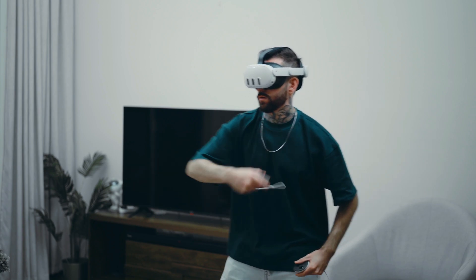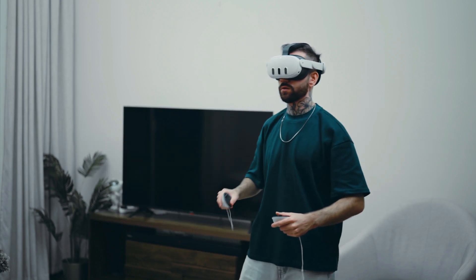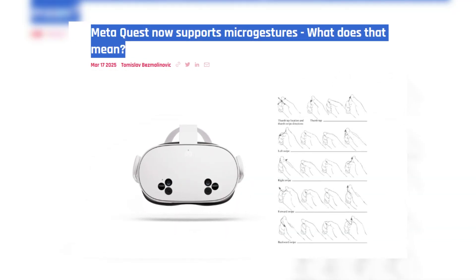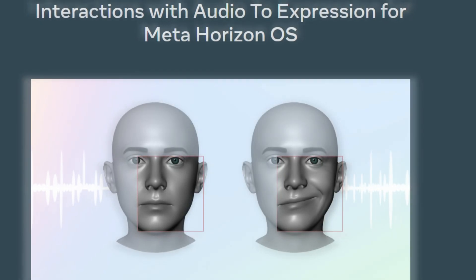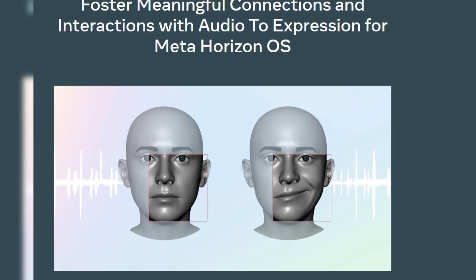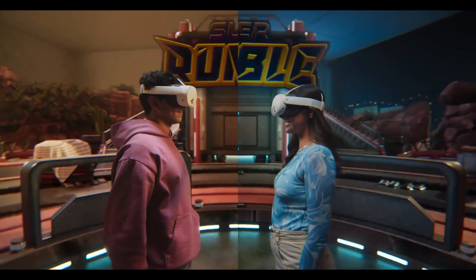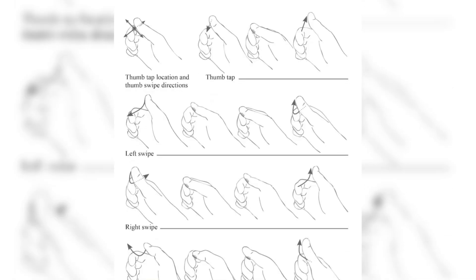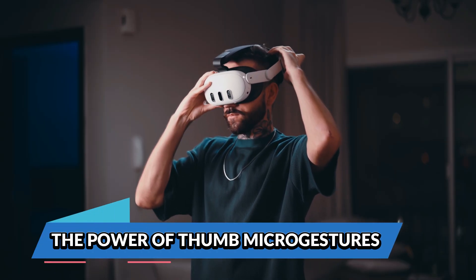Virtual reality continues to push the boundaries of immersive technology, and Meta is at the forefront with its latest update. Meta Quest has introduced micro gestures, a game-changing feature that enhances how users interact with VR environments. This update expands the capabilities of hand tracking by allowing users to make subtle thumb gestures on their index finger, potentially revolutionizing controller-free VR interactions. Alongside this, Meta has also improved its audio to expression AI model, which enhances the realism of facial animations from audio input.